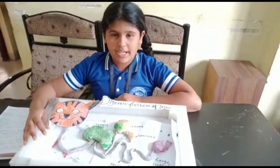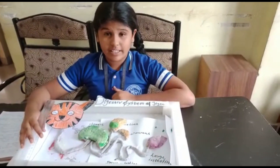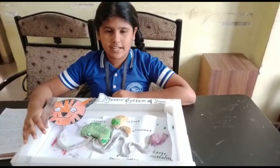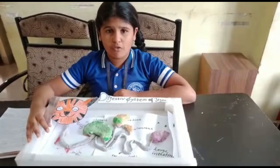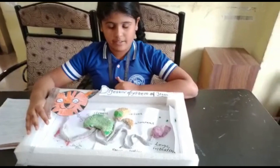Good morning teacher. My name is Sarivasantharaj. I am from class 7-8. My project name is Digestive System of Wild Animals. Here I chose the Digestive System of Tiger.